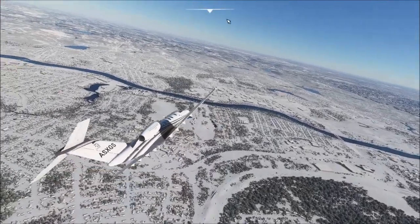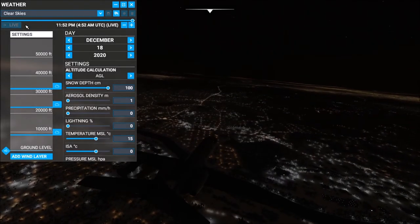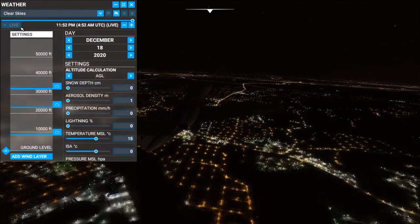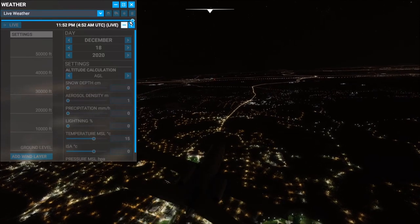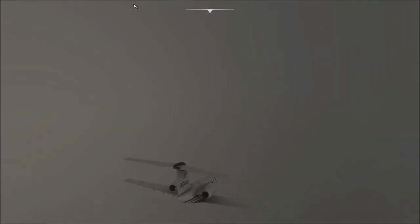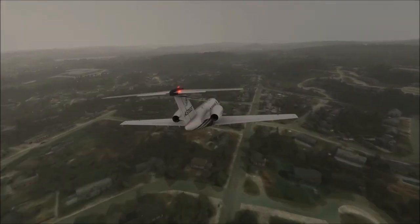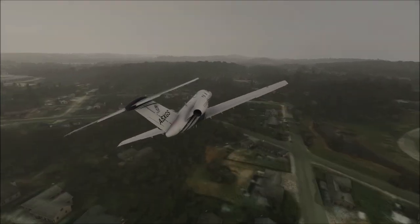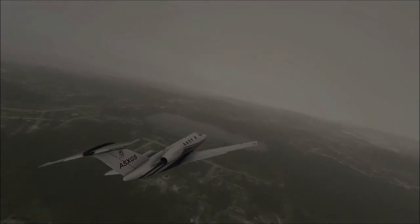I'm curious — if we turn on live weather... okay, so if we get live weather, we get clouds. But it doesn't look like we get snow depth. I was always curious if live weather would generate snow on the ground if there's snow on the ground in real life, but maybe not. Messing with weather is going to lag your game a little bit. Let's go ahead and move on to our next destination.